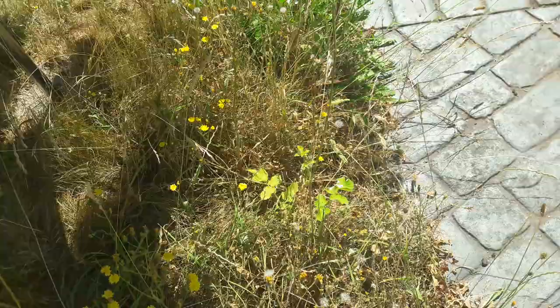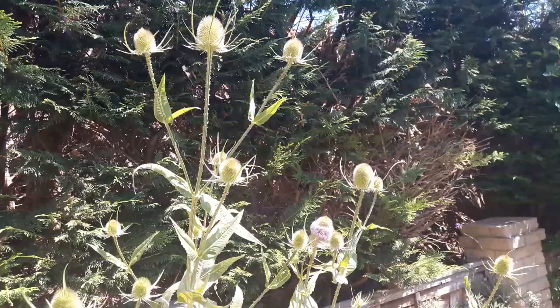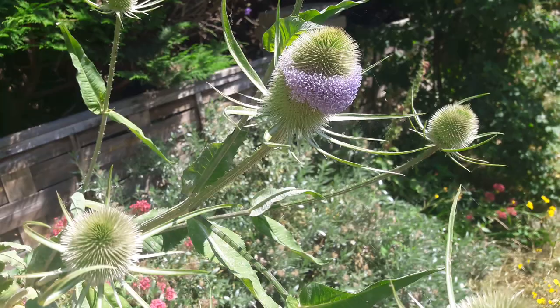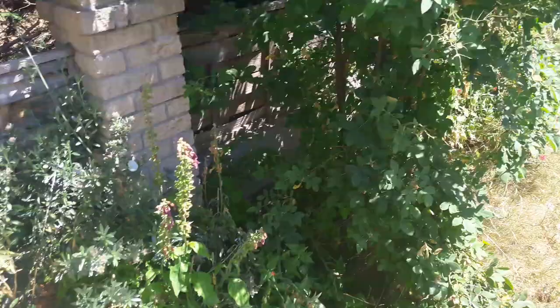I do let select ragwort flower and I let wildflowers go. We've got a huge teasel here - taller than me - just coming into flower. Great for species that like nectar, and you get micro moths whose caterpillars live inside the teasel heads. It's good to have shrubs in your garden.